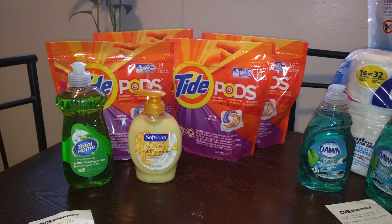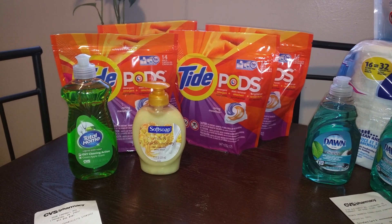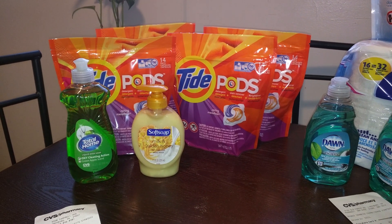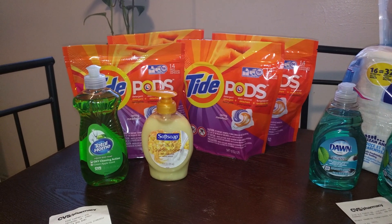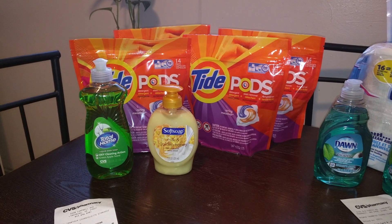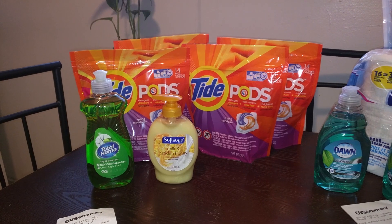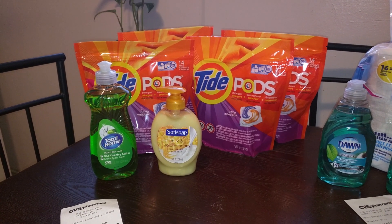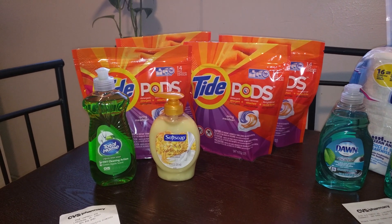Now, everybody knows about the deal with the Tide Pods. They sell for $3.94. We have a $2 off one coupon that was in December's P&G. And this week, when you spend $15, you get $5 back in ECBs. When you buy four, it's going to come out to $15.76. After your coupons, it's going to be $7.76, which gets you back $5 in ECBs, making it $2.76 or $0.69 each.